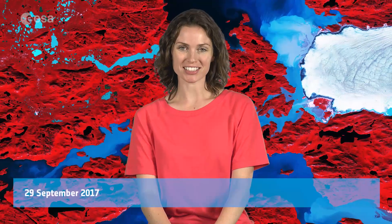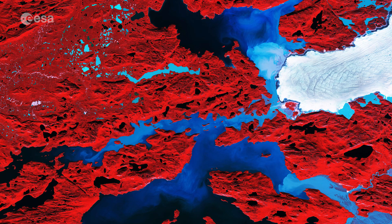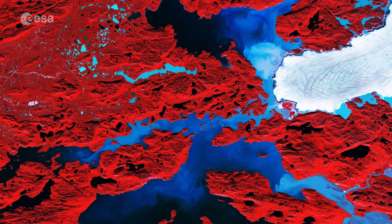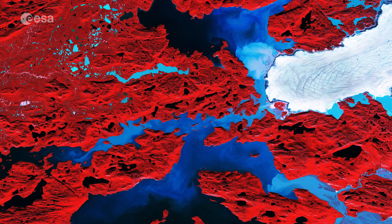Hi, I'm Kelsea Brennan-Wessels and welcome back to Earth from Space on the European Space Agency Web TV. The Copernicus Sentinel-2A satellite takes us over the jagged islands along the west coast of Greenland in this false colour image, captured on August 8th.